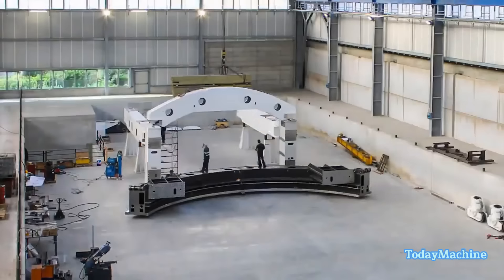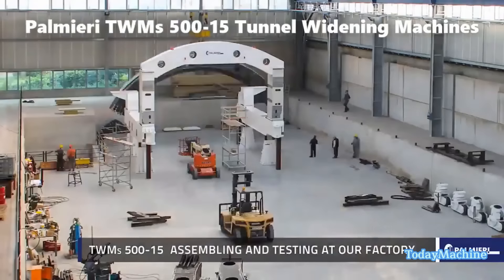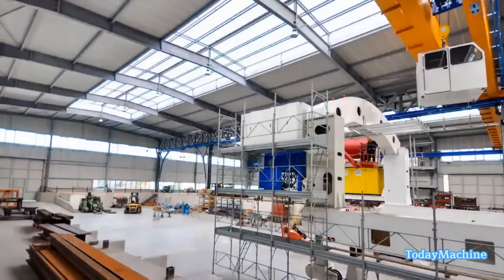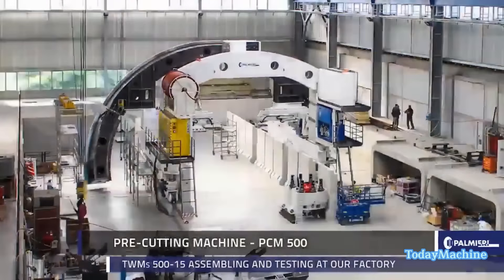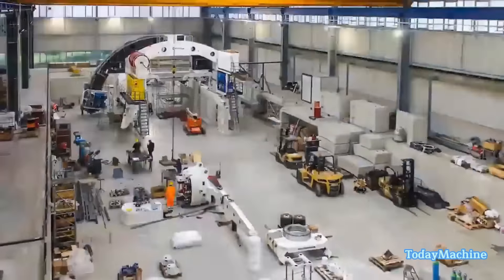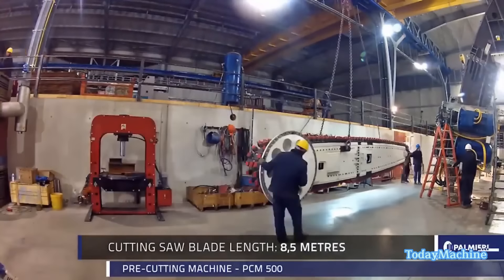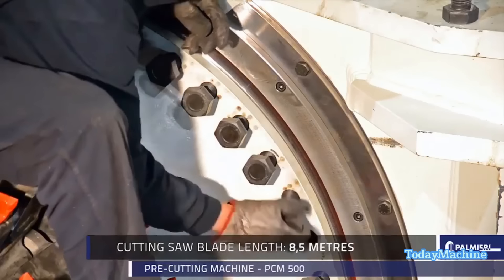Palmieri TWM's 515 tunnel widening machines are state-of-the-art construction equipment designed for efficiently widening tunnels. The process involves three main stages: pre-cutting, cutting, and segment placing. The PCM-500 is the first stage in the tunnel widening process, a powerful machine with a 500 kilowatts motor that enables it to make precise pre-cuts in the tunnel walls. The cutting width of 500 millimeters ensures accuracy and consistency during the pre-cutting phase, preparing the tunnel walls for further widening in a smooth and controlled process.